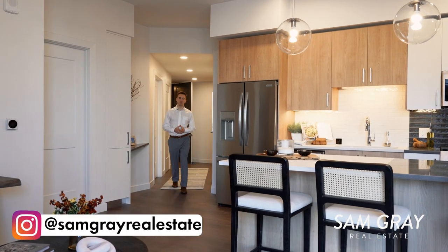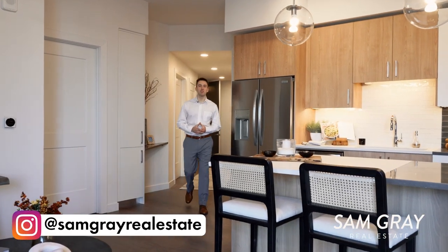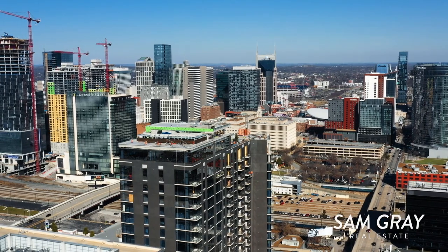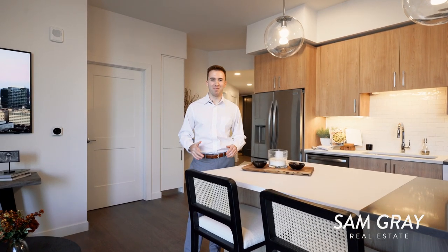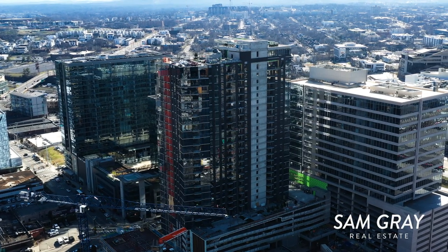Introducing Pullman at Gulch Union, one of Nashville's newest condominium developments, sitting right in between downtown and Music City Row. Personally, this is one of my favorite developments going in all of Nashville, and there are 300 units. It's currently under construction, but today we get to give you an exclusive behind-the-scenes tour. Stay tuned because this is all going to be finished in summer of 2024. Let's get into this tour.